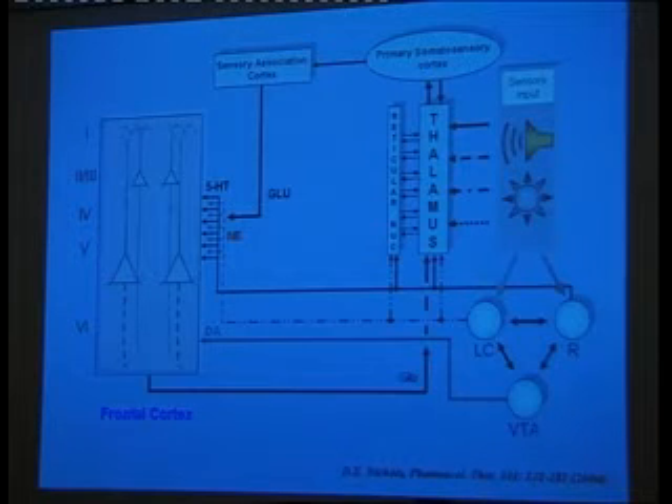The raphe group fires at a very regular slow rate and provides serotonin to the cortex related to your level of vigilance or awareness. When you're awake and processing things, the raphe cells are firing at a regular rate, releasing serotonin in the cortex. When you start drifting off to sleep, the raphe cells start slowly firing. And if you go to sleep and start dreaming, they stop firing altogether.